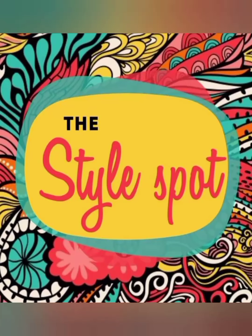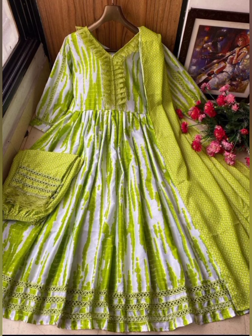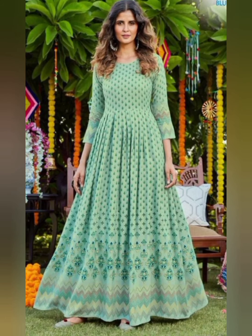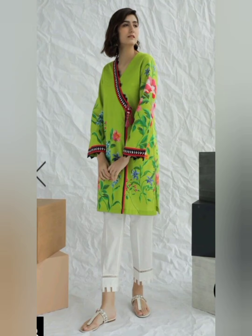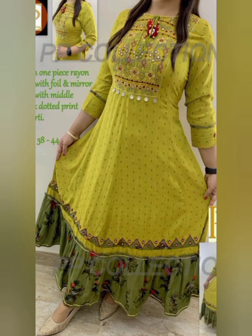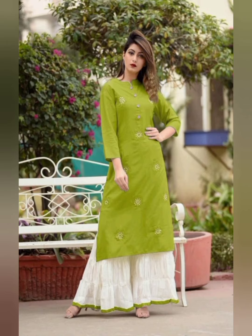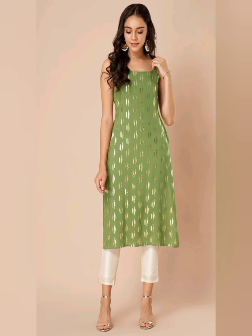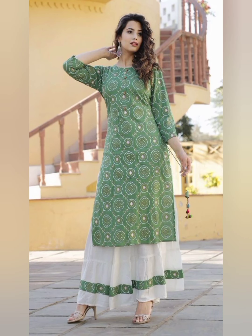Hello, my YouTube family! Welcome to your channel, The Style Spot. In today's video, you will see light green shades and different styling ideas. You will see design and styling ideas including lush green color dress design ideas — for those girls whose favorite color this is. You will also see plain and printed ideas.